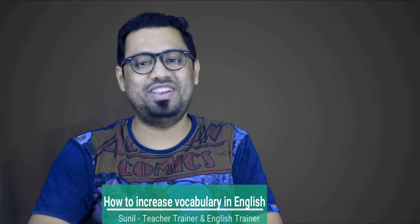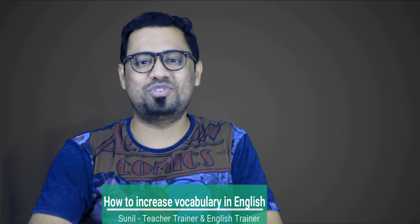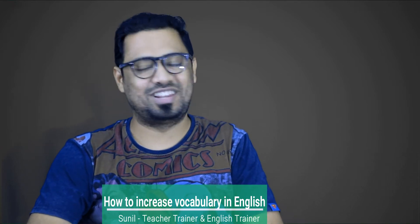Do you want to learn how to increase vocabulary in English? Here I am to give you four tips to expand your vocabulary. Let's get started.